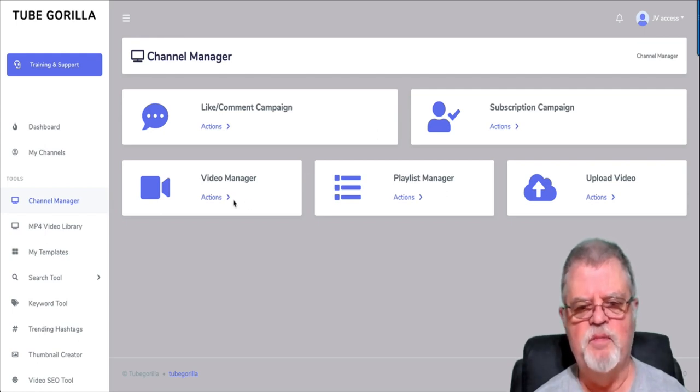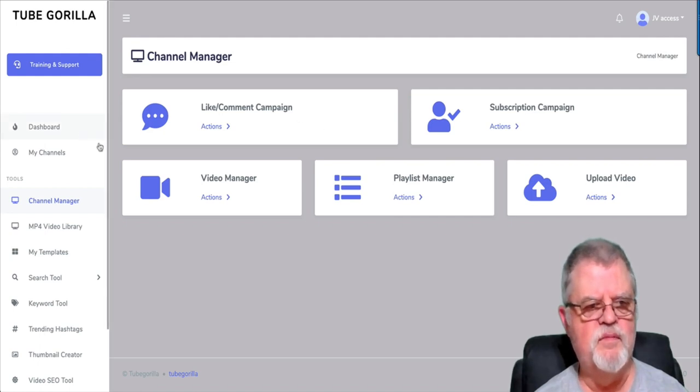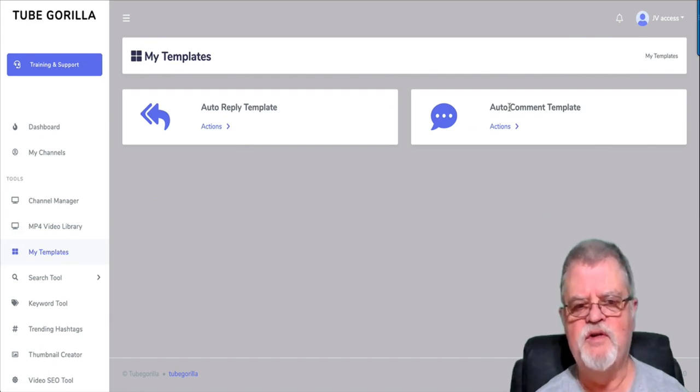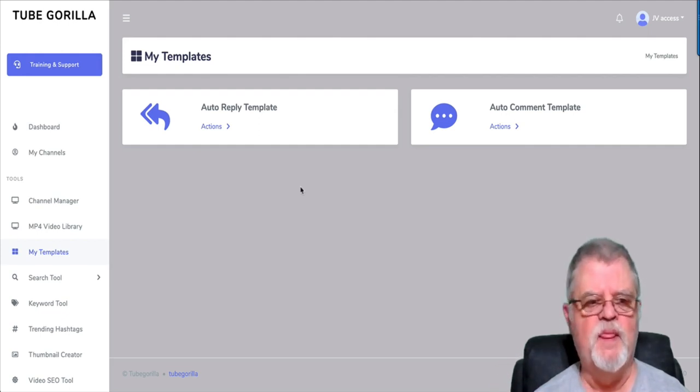You also have subscription campaigns, video managers, playlist managers, and you can upload videos through Tube Gorilla as well. Your MP4 video library is where all the videos you've uploaded through Tube Gorilla will be available. You have templates — auto-reply templates and auto-comment templates. With the auto-comments feature, if somebody leaves a comment on your YouTube video, it's almost obligatory that you reply — it builds rapport with your audience. Tube Gorilla will automatically leave replies for you, and they're not just the same reply for every comment. You can actually customize the replies so it looks more like a human commenting rather than a robot.